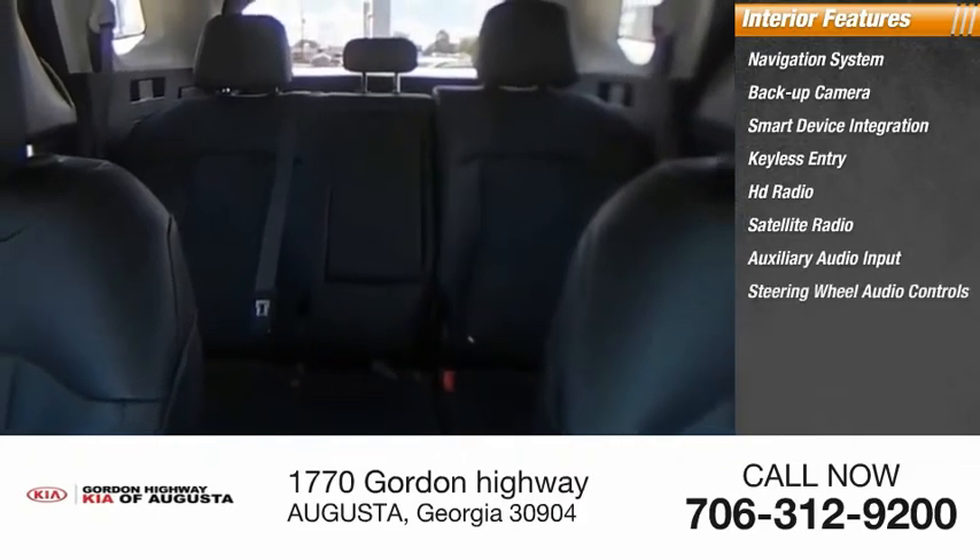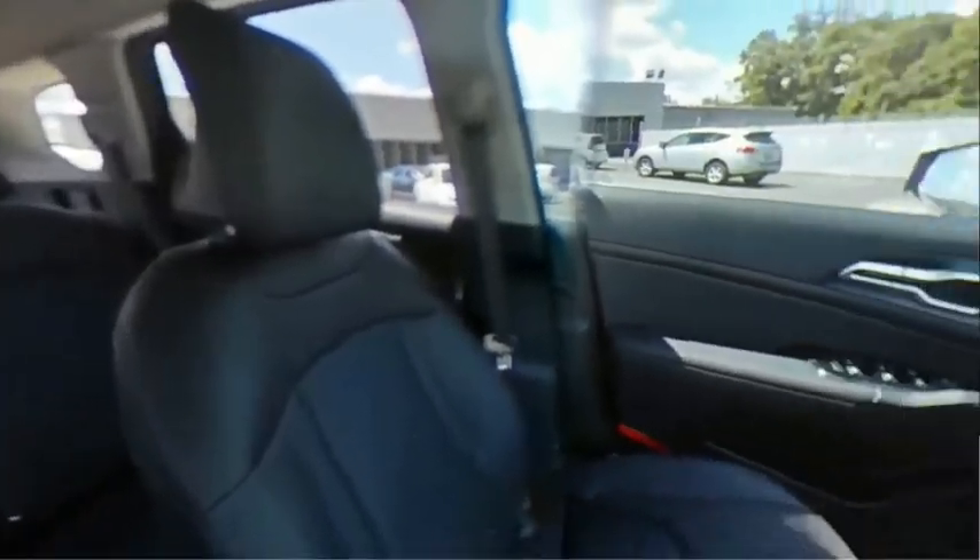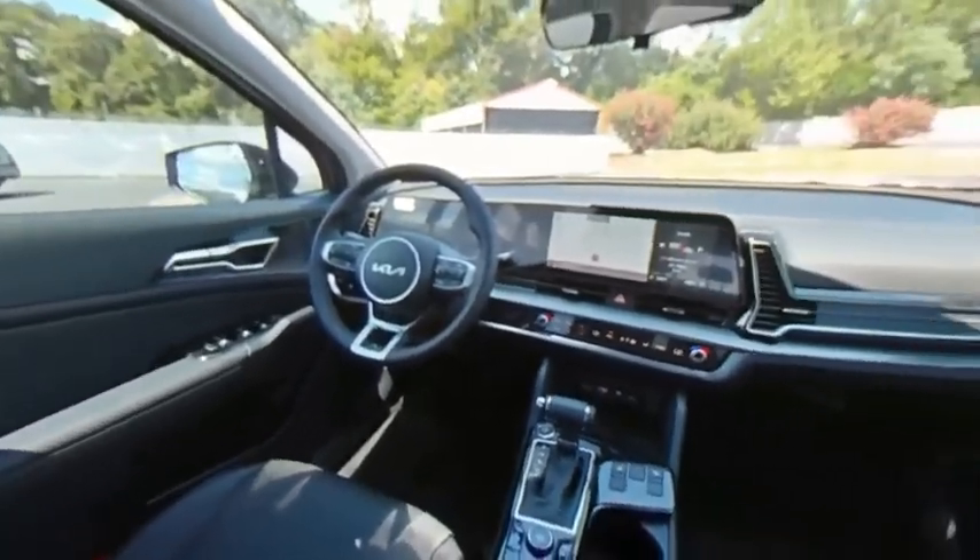Steering wheel audio controls, keyless start, and security system. Wouldn't you look great in this vehicle? Stop in today and see for yourself.